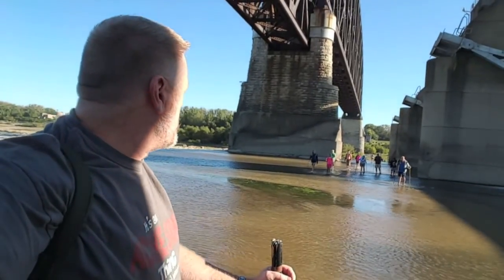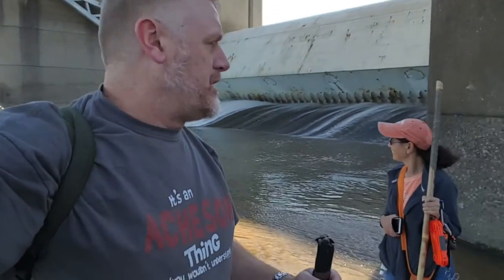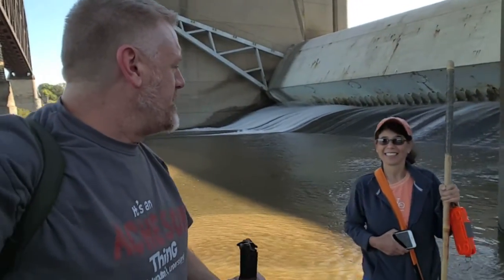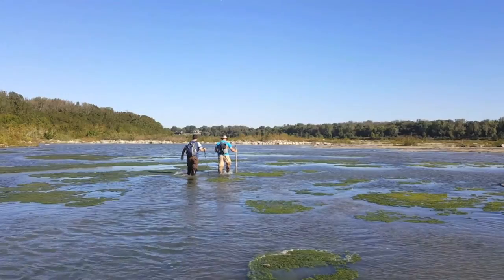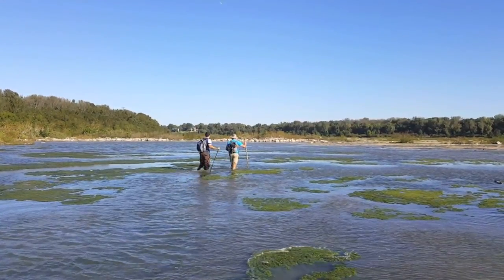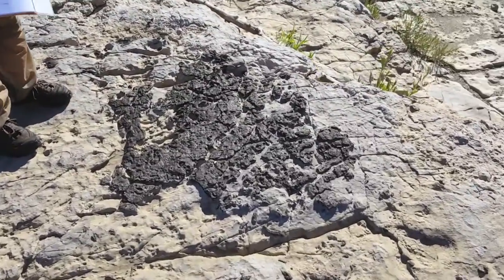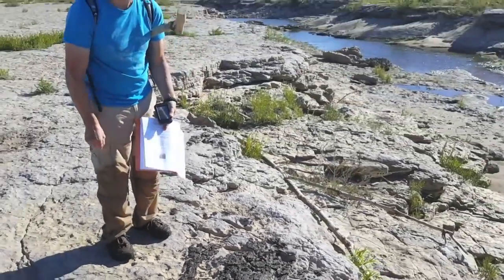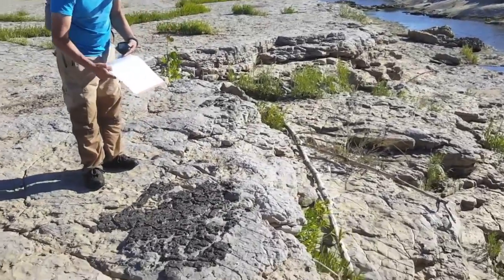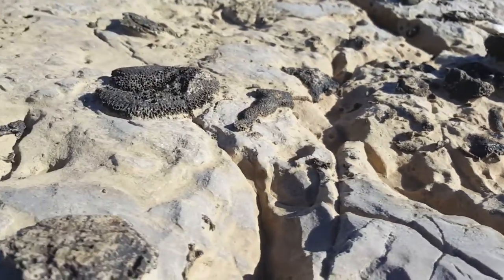Just an amazing hike so far — different than anything I've ever done geocaching before. We've got a whole line of people coming up behind us and I'm excited about logging all these terrain-5 caches. There are some really cool looking fossils everywhere out here.